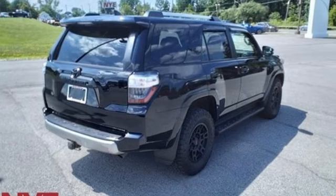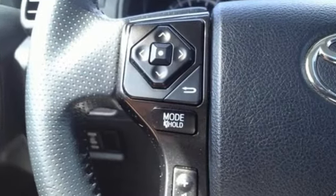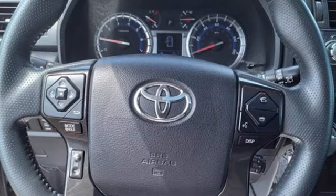Car & Driver explains that while most of its competitors now have car-based platforms, the 4Runner remains a body-on-frame SUV and true to its truck roots. This yields benefits off-road where it is sturdy and capable.